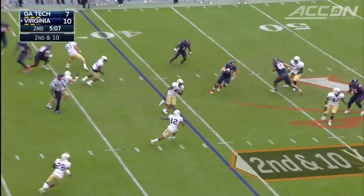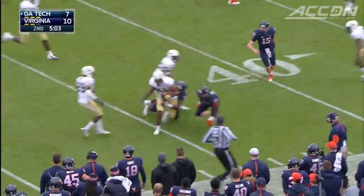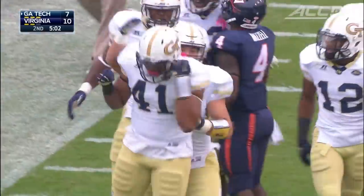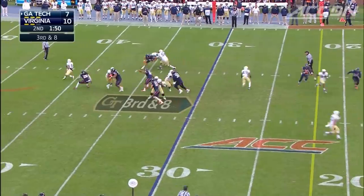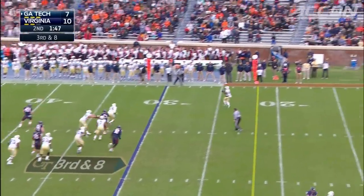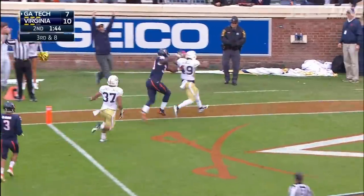Now the second quarter. Johns tries to find Smoke Mizell on the screen, but he's picked off by Rod Rook-Chungong. First down, Tech off the turnover. Thomas tries to roll out but gets flushed and finds Lynch again — this time a 30-yard touchdown pass, his second touchdown of the half. 14-10 Georgia Tech.